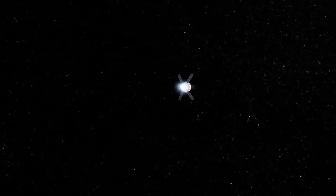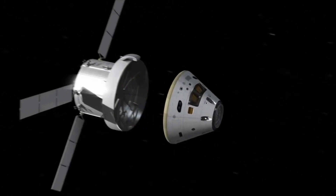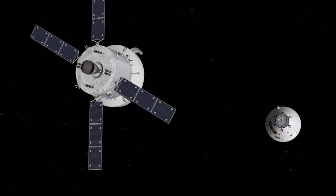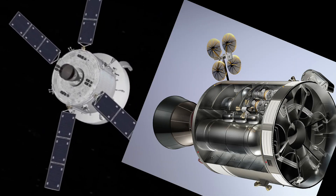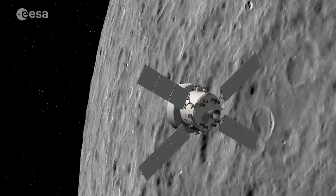Both Apollo and Orion have service modules to provide power, air, and water to the spacecraft as well as to take it to the Moon. But unlike the Apollo service module, the Orion service module uses solar panels rather than fuel cells to generate power. It produces more power than the Apollo service module, but has some operational limitations on launch windows.